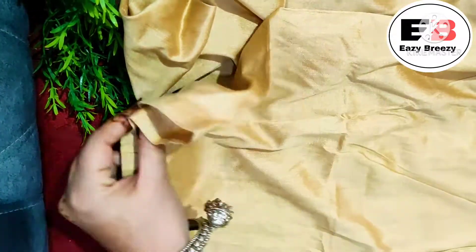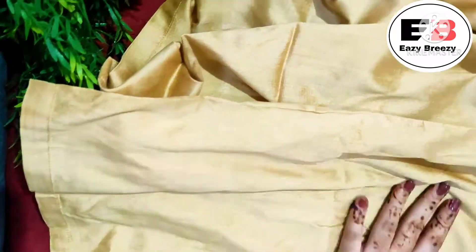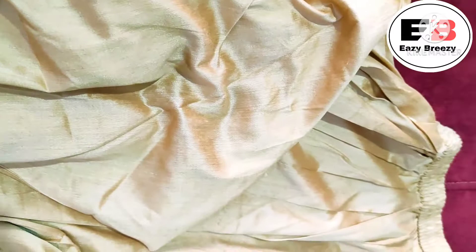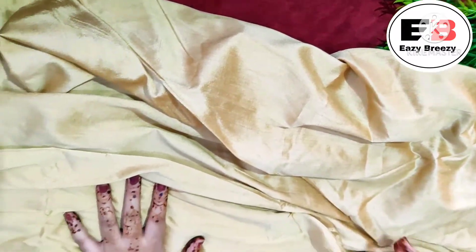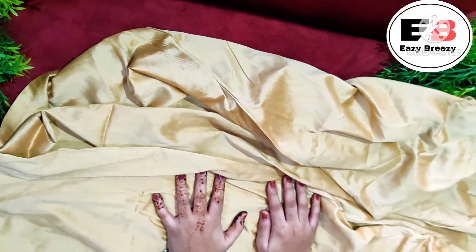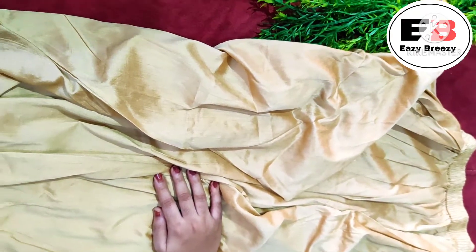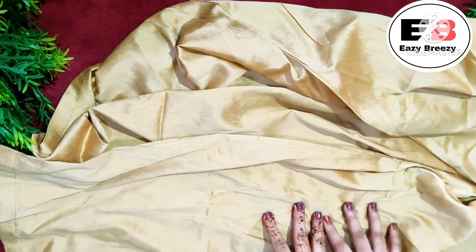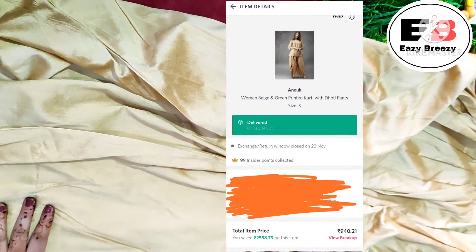The fabric of the dhoti is mixed cotton, polyester and rayon. It has a little shine and is very festive appropriate. Paired with the short kurta and oxidized jewelry, it looks beautiful. The price is only ₹940 — it goes out of stock very quickly so you should check it out. This is from the Annauk brand and it's a perfect piece.